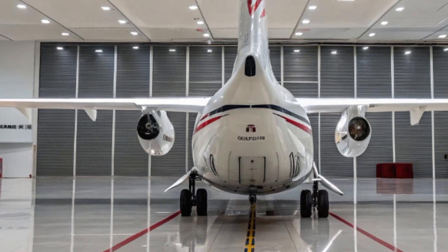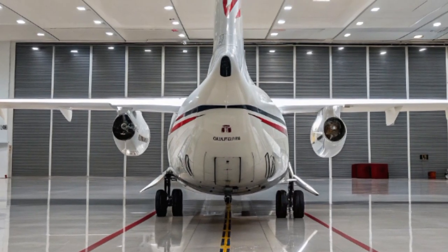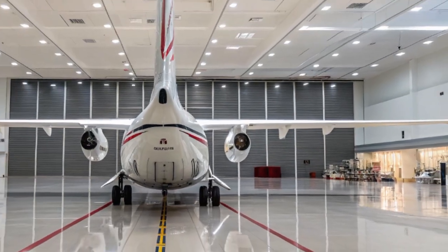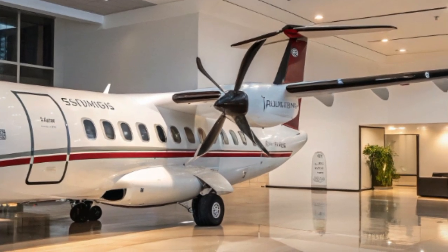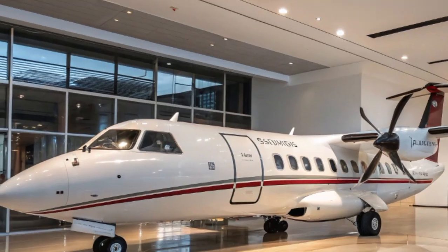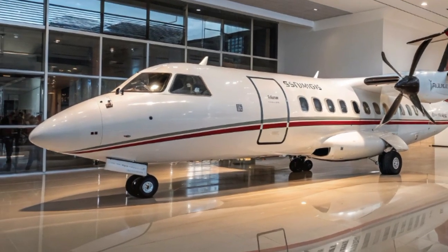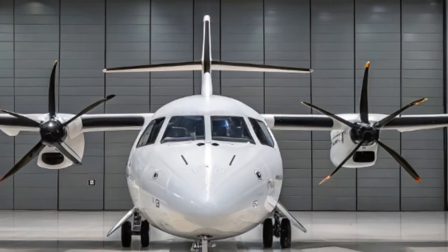The ATR-42's continued popularity in 2025 can be summed up in three words: reliable, versatile, and efficient. Its simple yet effective design allows it to excel in regions that depend on air connectivity for basic needs, trade, and tourism. From busy commuter flights between islands to delivering essential supplies in disaster-stricken areas, the ATR-42 continues to prove its worth every day. If you're spotting an ATR-42 on your next regional trip, you're experiencing first-hand one of the most trusted turboprop aircraft in the world.